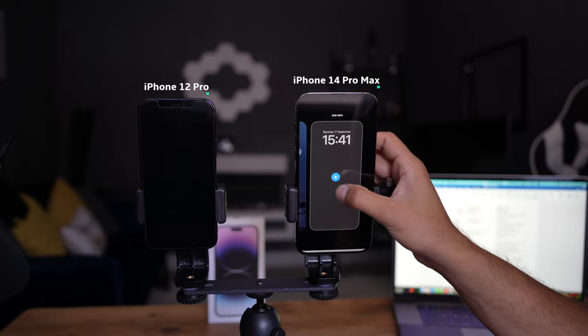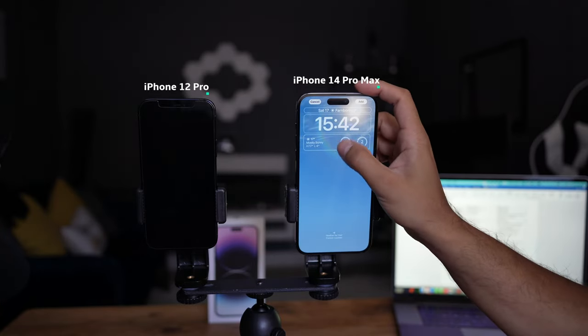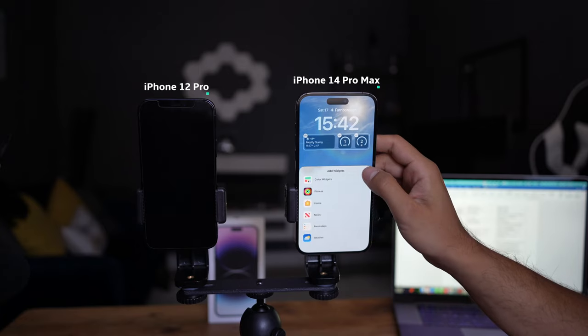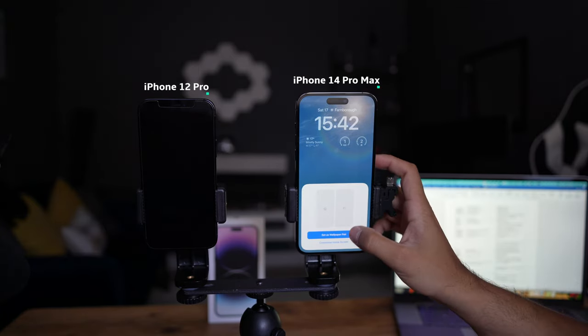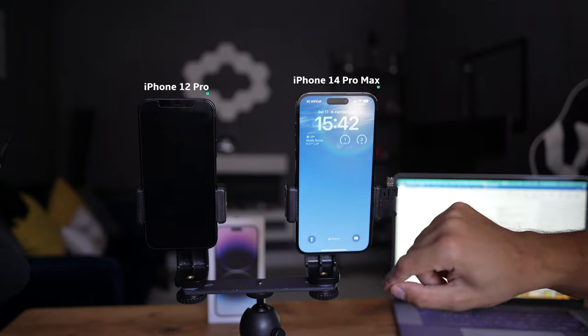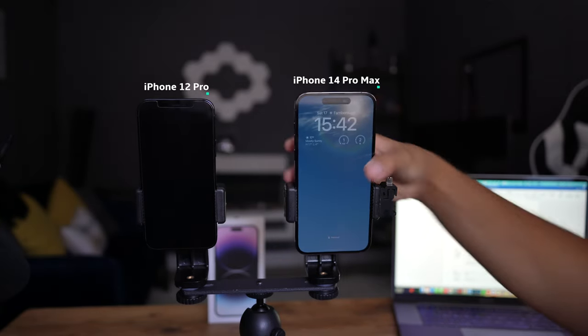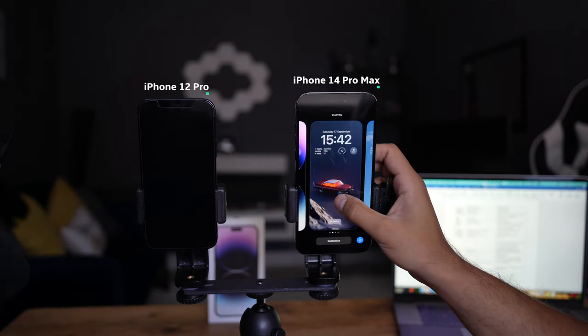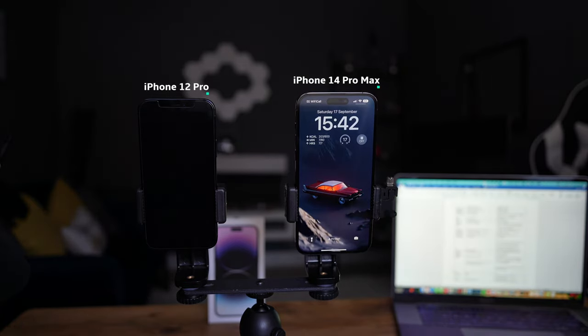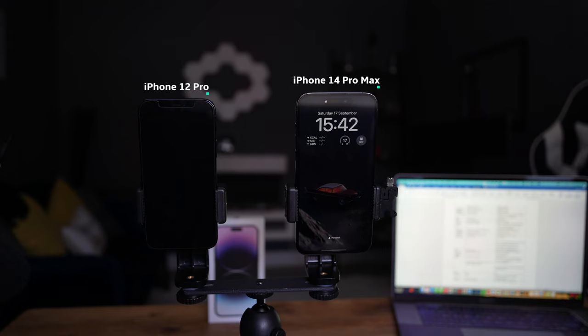For example, I can create a new lock screen focused on the weather, so the background will show the weather of the day, and add some more widgets. I hit add and can set it to both the lock screen and home screen as a pair. To switch back, I go to the lock screen, hold down, and cycle to the one I want. The always-on display is great — you can use it as a clock when you're not actively using the phone, something I've always enjoyed on Android phones.